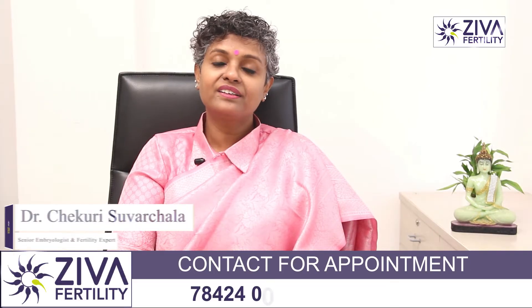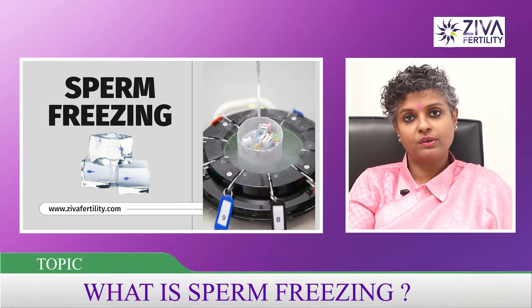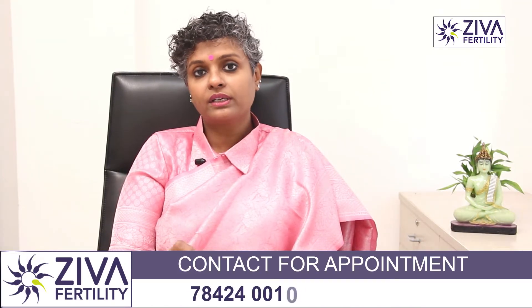Hi, I'm Dr. Swarchla, Scientific Director with Zeva Fertility Centres. What is sperm freezing and why do we perform it? Sperm freezing is the freezing of sperms, as the name suggests, but it's usually done in particular conditions.